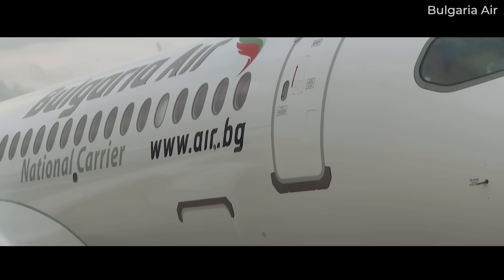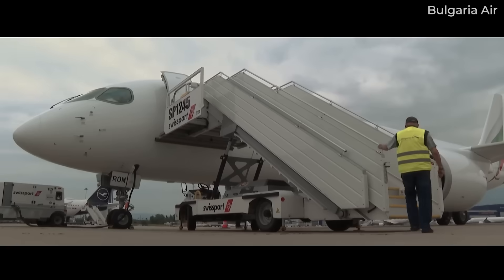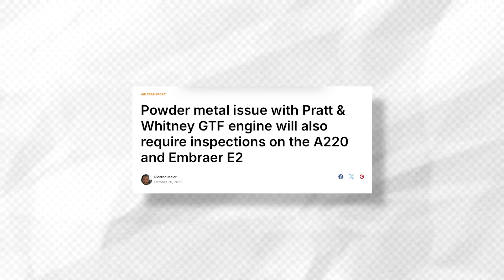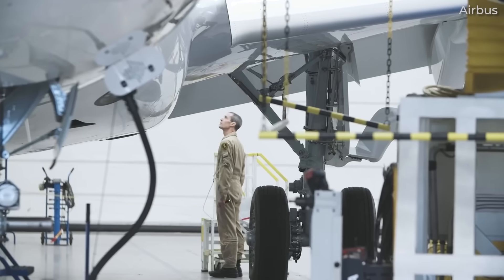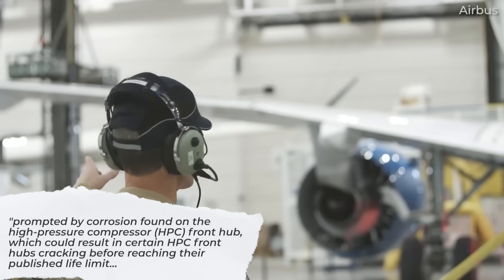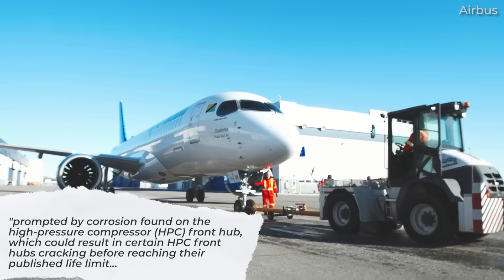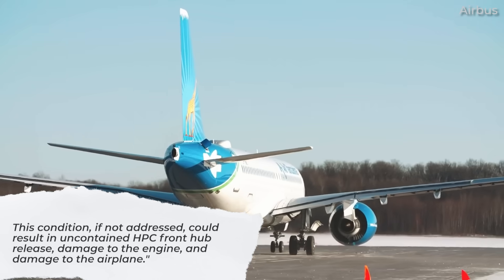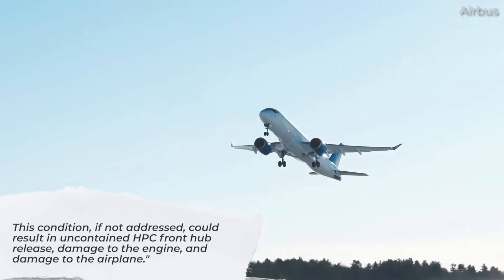As early as 2019, Pratt & Whitney was reducing the life limits on these PW1500G geared turbofan engines after finding excessive corrosion during a routine overhaul. The engines have been plagued by a contaminated powder metal issue which can cause cracks. Quoting the FAA, an airworthiness directive was prompted by corrosion found on the high-pressure compressor, or HPC, front hub, which could result in certain HPC front hubs cracking before reaching their published life limit. This condition, if not addressed, could result in uncontained HPC front hub release, damage to the engine, and damage to the airplane.